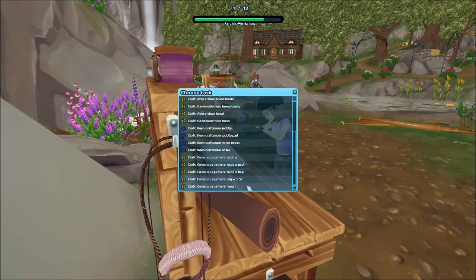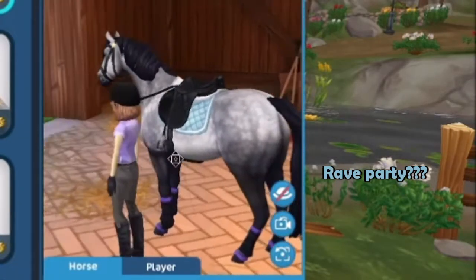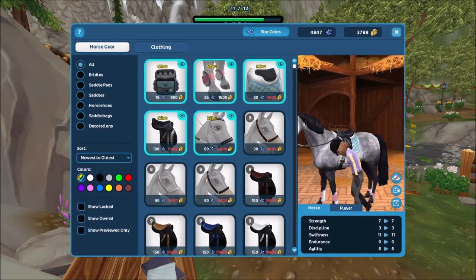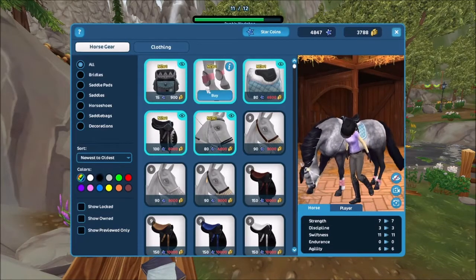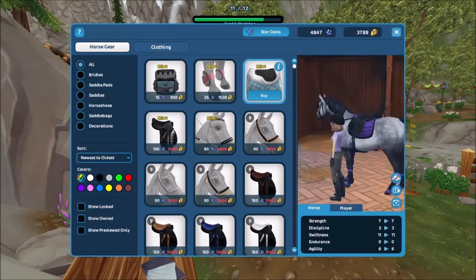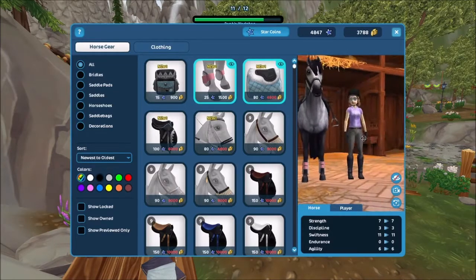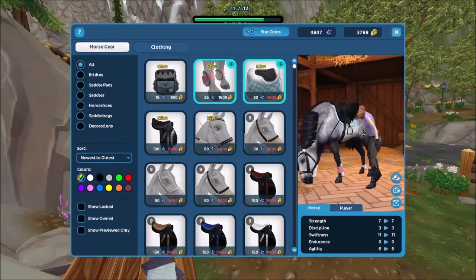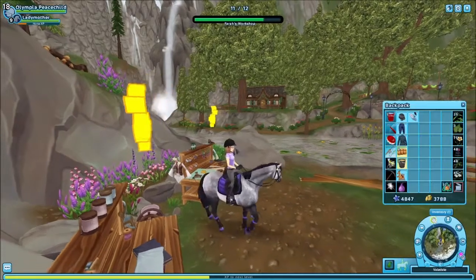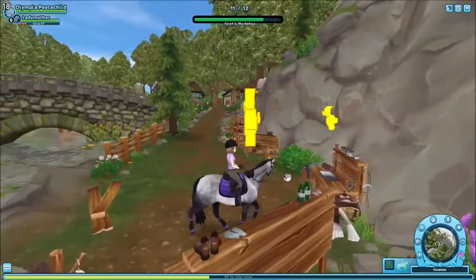There's a really nice saddle pad in the global store — it is so gorgeous. This is the entire tack set together. I love the boots, and it's actually really cheap. I'm going to save for the boots set because it's a really cute set, and this is what the gloves go with from the codes.